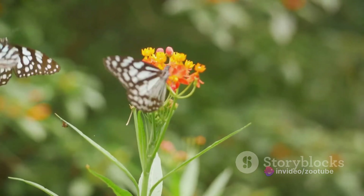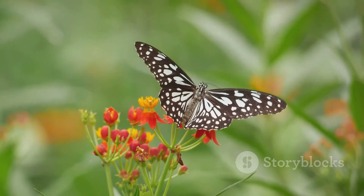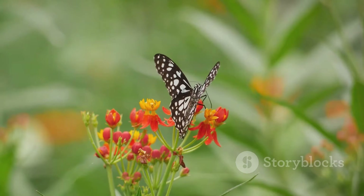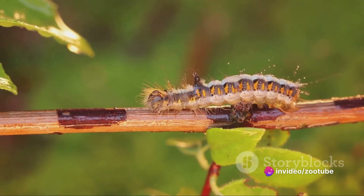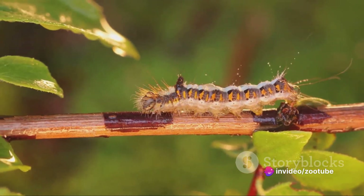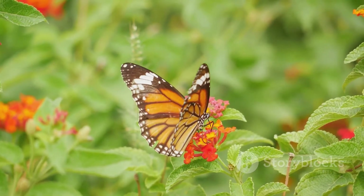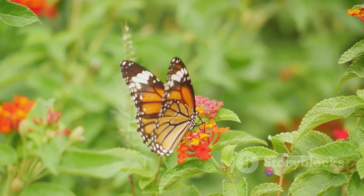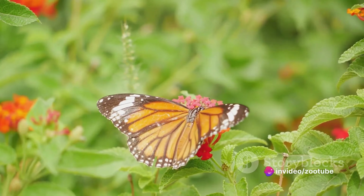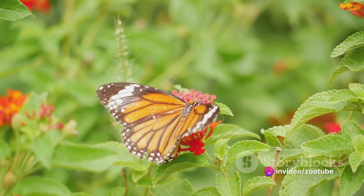Next we have the Scarlet Swallowtail, another native of Southeast Asia. This butterfly commands attention with its striking red wings bordered by black. Caterpillars of this species feed on plants like the cinnamon tree, while adults seek nectar from a variety of flowers. With a wingspan of 4 to 5 inches, the Scarlet Swallowtail is a captivating presence in its tropical home. These butterflies, with their distinctive colors and patterns, add elegance and vibrancy to their tropical habitats.